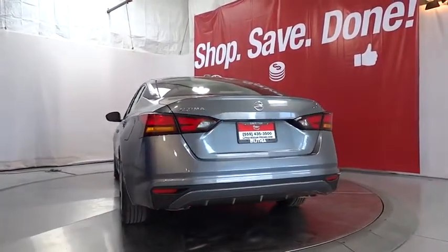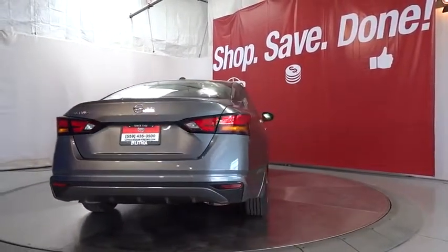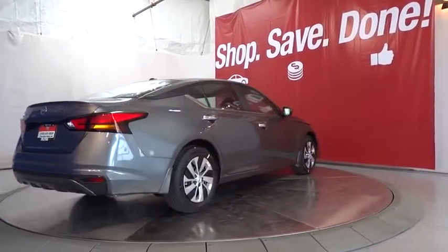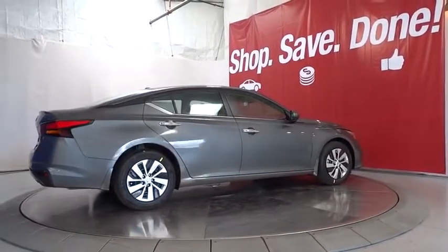Auto-off headlights, AM FM stereo radio, MP3 player, power door locks, child safety locks, bucket seats, electronic stability control, passenger airbag. If affordable style and reliability are what you're looking for,